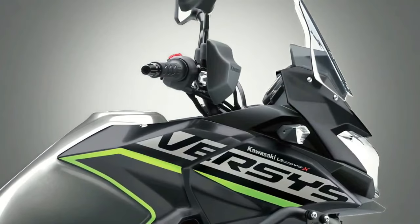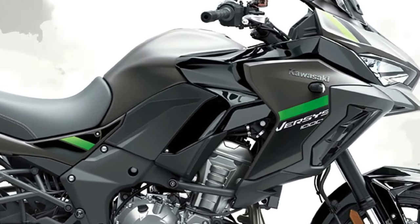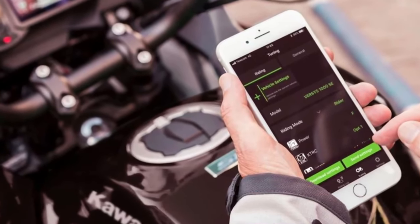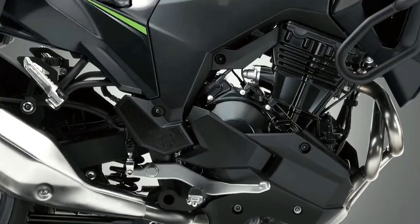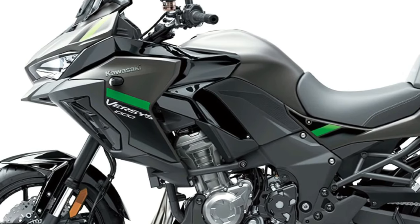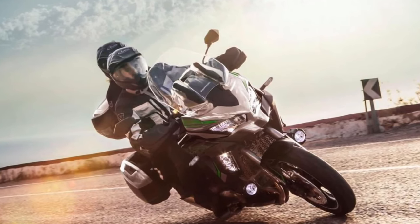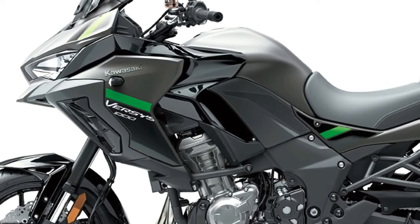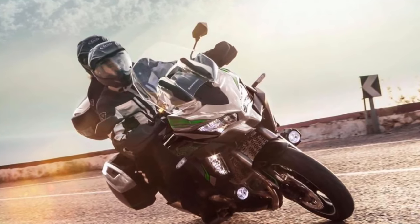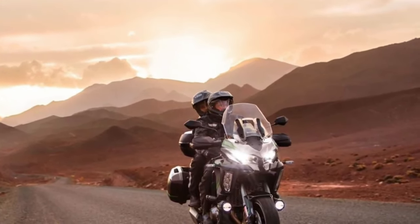As part of an overall specification that includes an IMU-enhanced electronics package, the S adopts a dual-direction quickshifter, LED cornering lights, and rider-selectable integrated riding modes. From a practical perspective, a large height-adjustable windscreen, handguards, and grip heaters all feature in the specification. Topping out the range, the Versys 1000 SE encompasses all of the advanced electronic features of the S model, adding an extra layer of rider convenience via Showa electronically damped suspension.